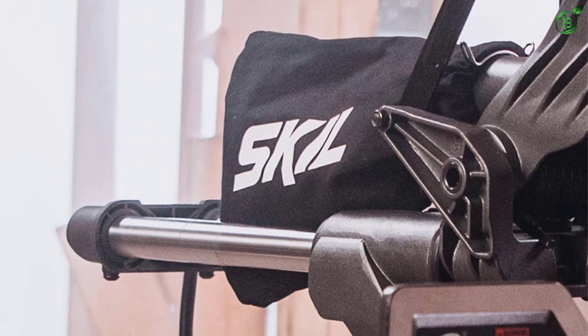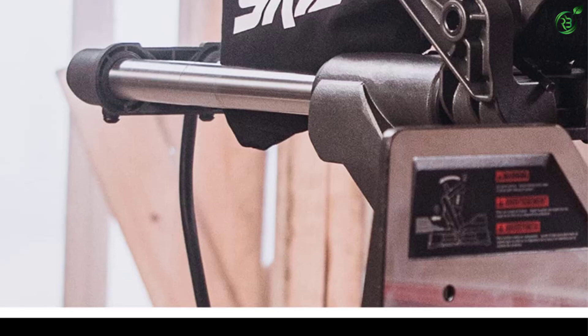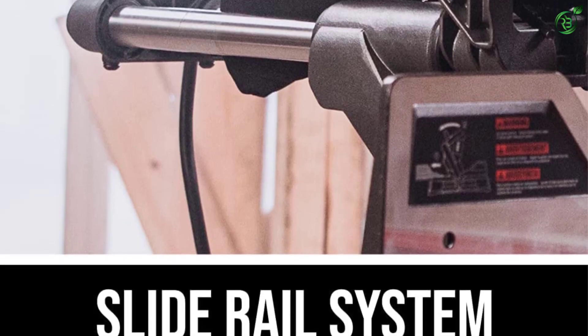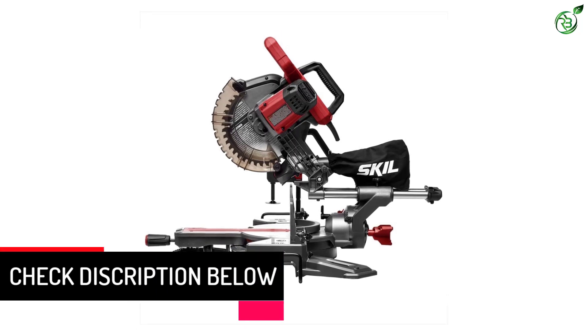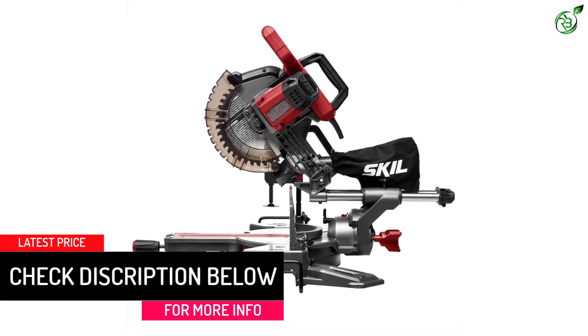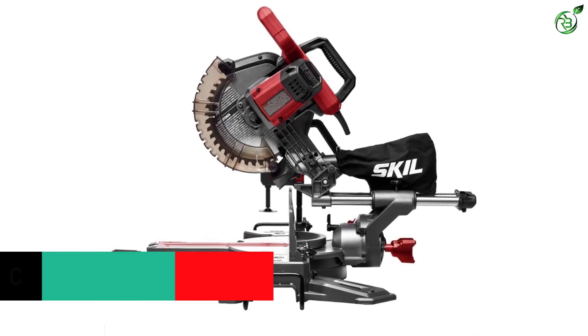Moreover, it has a horizontal grip handle and a center-located safety trigger, which is perfect for left- or right-handed use, ensuring higher productivity. In terms of power, it has a 15-amp motor that drives 4,800 RPM, giving extended power for making harsh cuts.